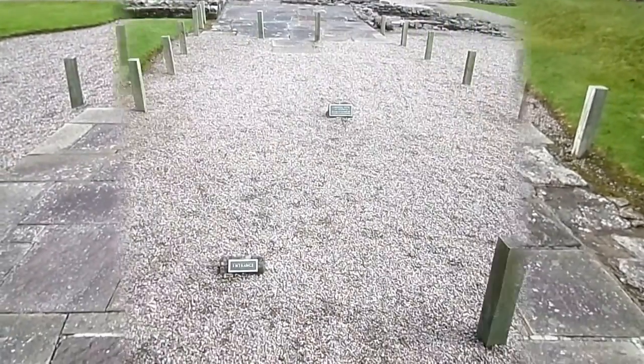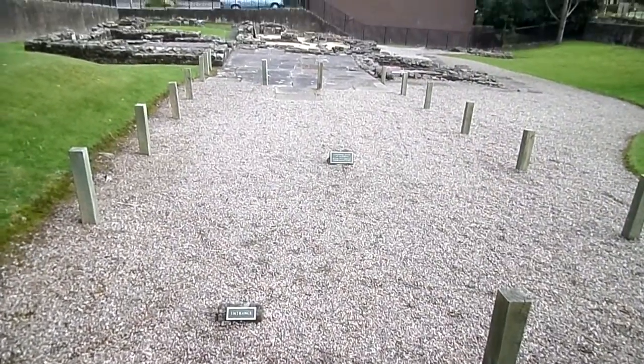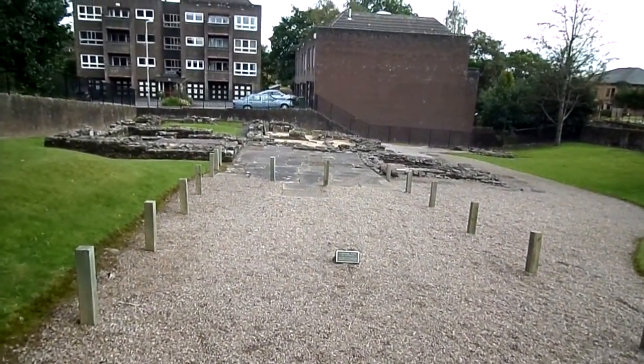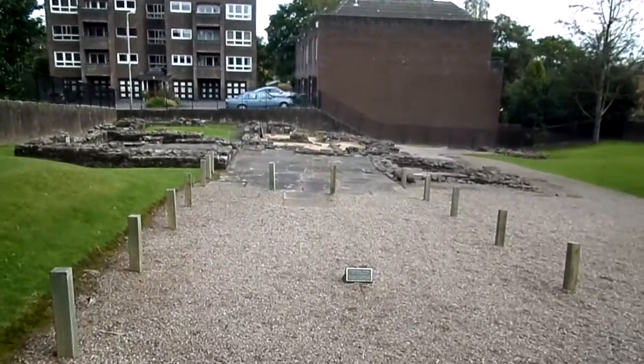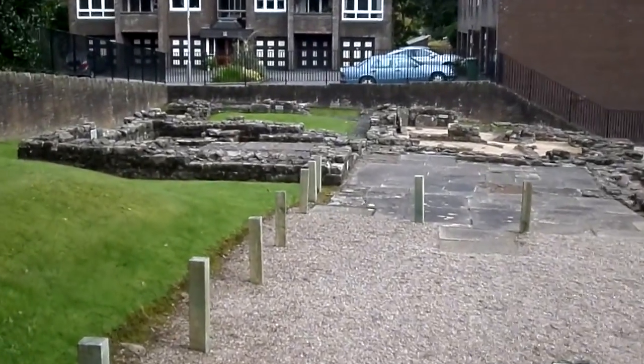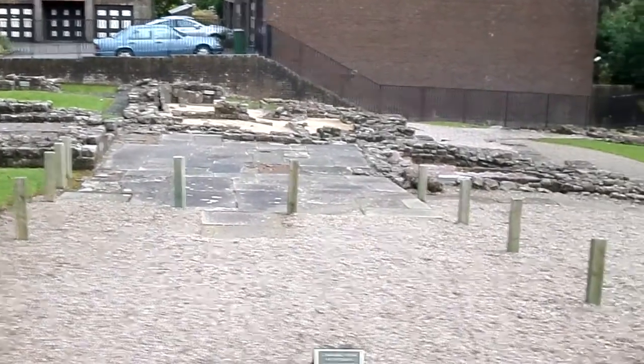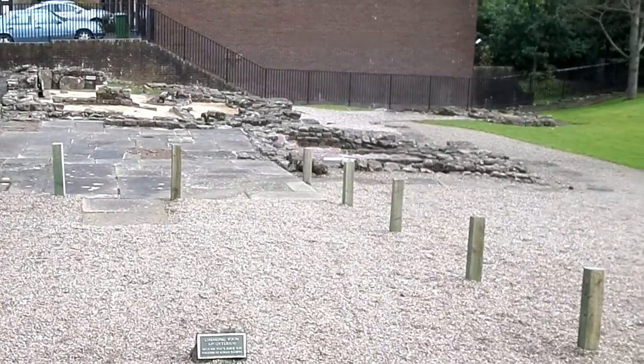It's thought that around 100 infantrymen and cavalry were stationed at the nearby Bear's Den Fort. They probably came from Gaul. The Antonine Wall was 37 miles long, with forts and their associated buildings dotted at regular intervals along its length.